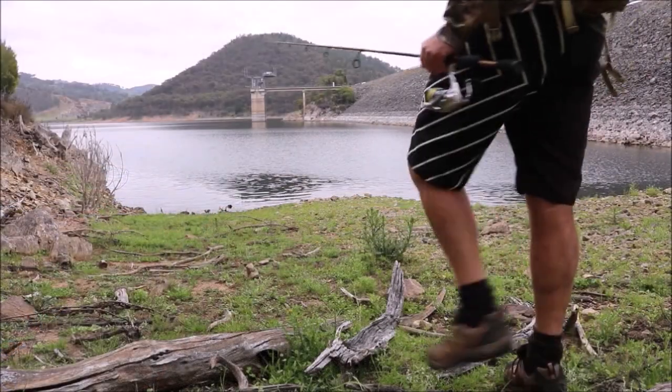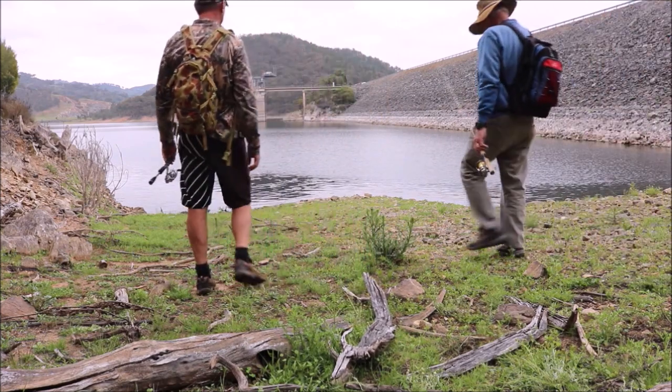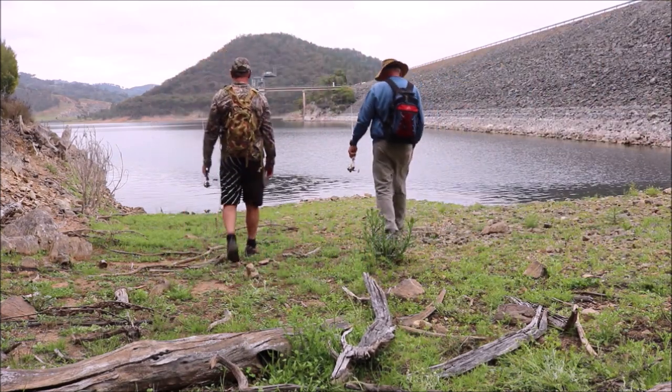Bright day. Absolutely beautiful. A little overcast, but nice. Let's hope the fish are biting.